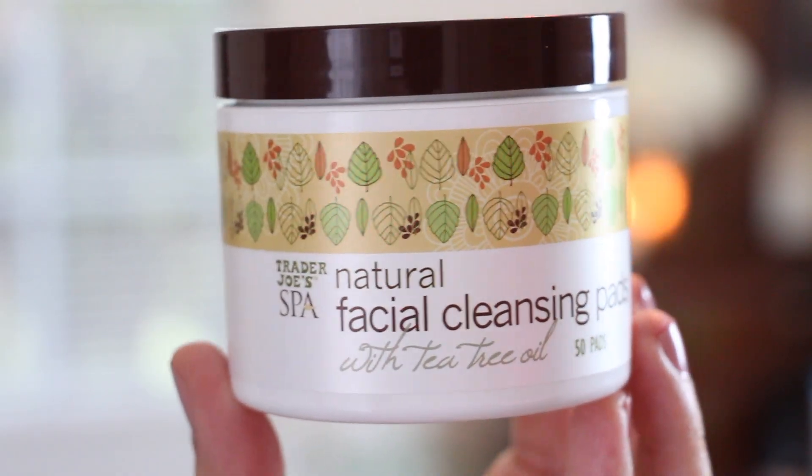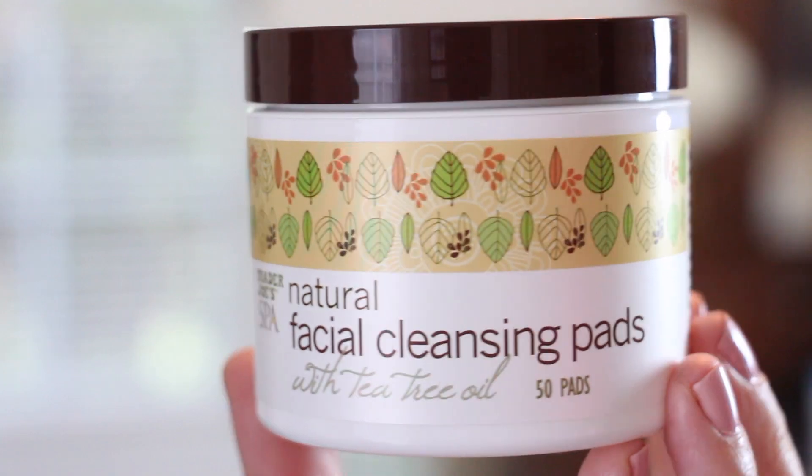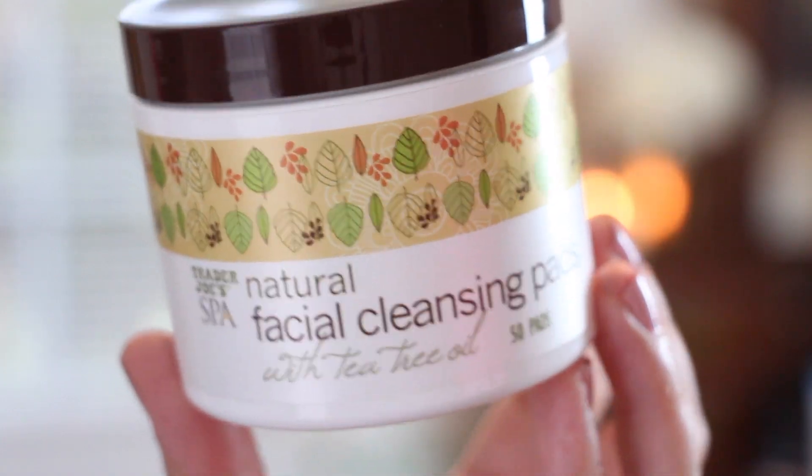So let's start with skincare — we have one skincare product. This is the Trader Joe's Spa Natural Facial Cleansing Pads — that was a tongue twister — with tea tree oil.